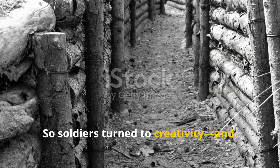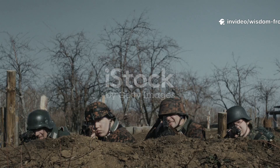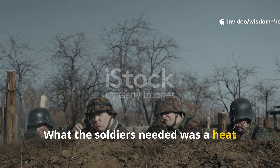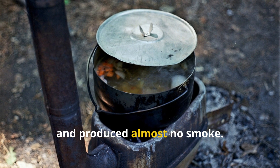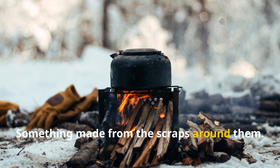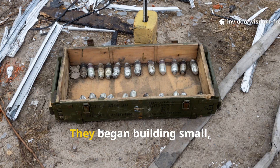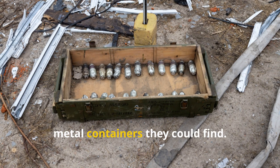So soldiers turned to creativity and that stubborn will to live. What they needed was a heat source that worked quietly, burned slowly, and produced almost no smoke. Something compact, something made from the scraps around them, something that didn't need a mountain of wood to run.